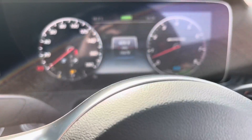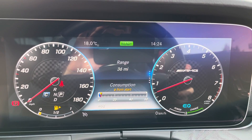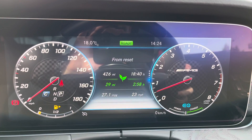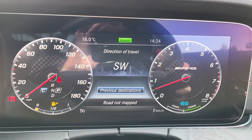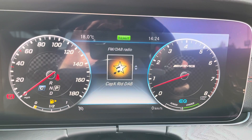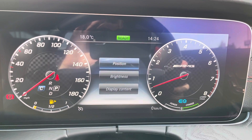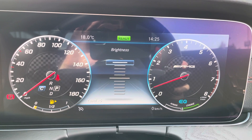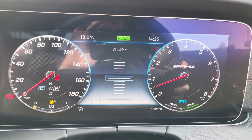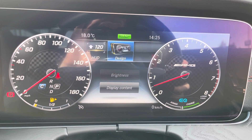In the middle we've got the split screen dashboard. The left part shows the dials and using the steering wheel mounted controls on the right you can flick through the different settings: trip information, navigation, and radio. You can also personalize how everything looks — changing the position and brightness — which is a very nice touch.